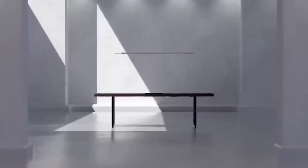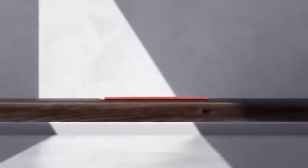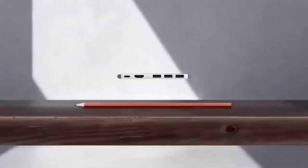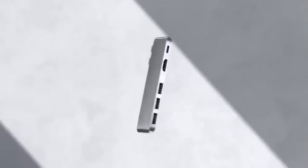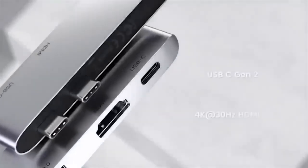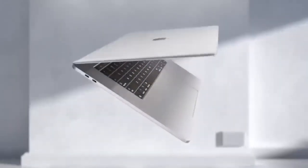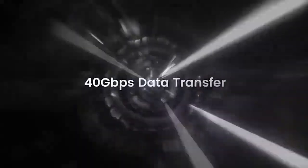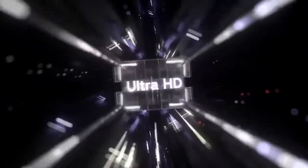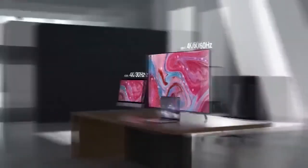It is common for MacBook owners to complain that they are critically short on ports — a very expensive device that doesn't have enough ports to connect peripherals. This problem can easily be solved with a special adapter from Ugreen. Check the website for compatibility to make the right choice. The device is a 5-in-1 splitter with 3 USB 3.0 ports, USB-C with Thunderbolt support, and HDMI. The seller also offers other models that include card reader connectors.